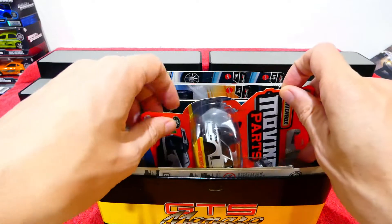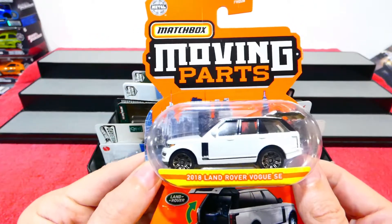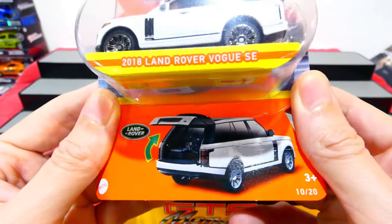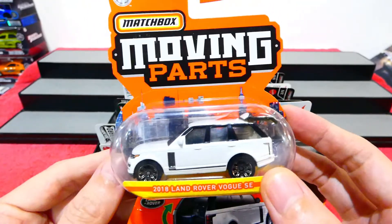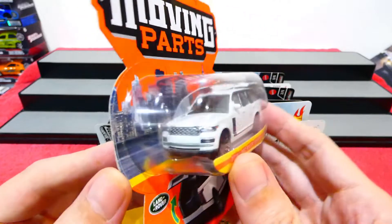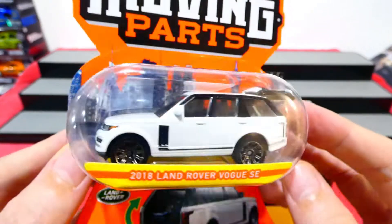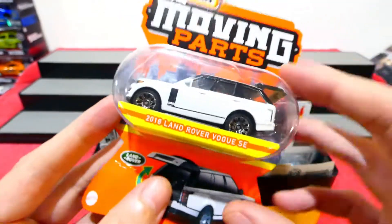Starting with the Matchbox Moving Parts - the 2018 Land Rover Vogue SE, and very cool looking car. There's also a black version of this from a couple of years ago, so it's very nice to finally get the white version. It's a really nice looking car with the opening rear hatch.